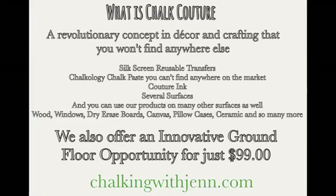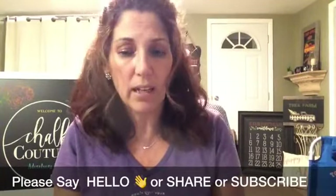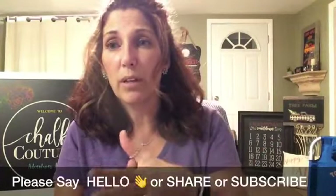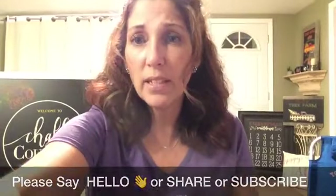We do offer a ground floor DIY home business opportunity for just $99, and it is absolutely amazing. As you're watching this video, if that's something you want to learn about, or you think you could do this — believe me, everyone can — please comment 'opportunity' or 'info' below. I do have an opportunity group and I'd be happy to send you the link where you can read all about what it is about Chalk Couture. It's such a craze, it's awesome.